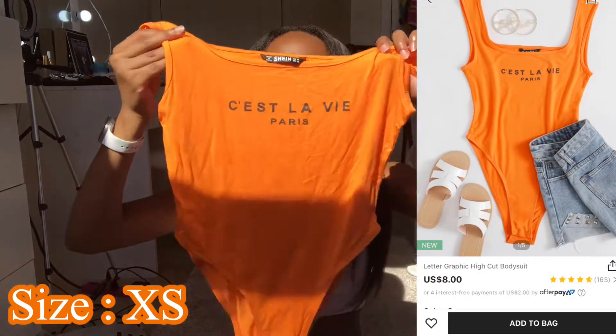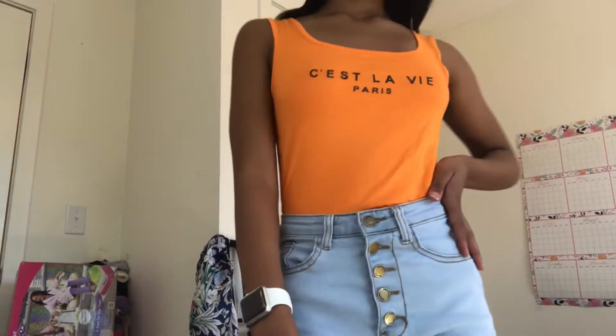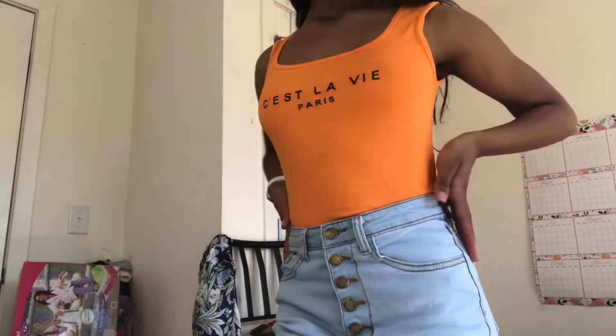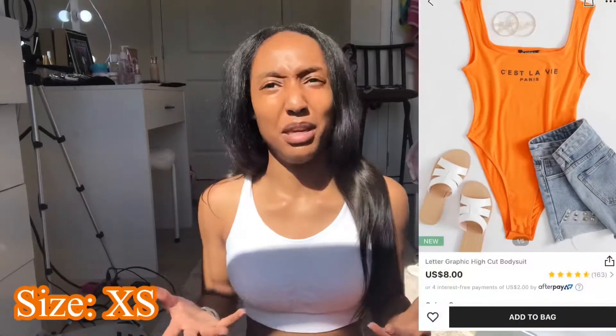Next, what I picked up was this orange bodysuit. It says something in French — I don't speak French, but I think it says 'C'est la vie' or something. It's so cute! I love this bodysuit a lot. I like the way it fits, it's just that in the front you'd definitely have to wear a bra with this, especially if you've got bigger boobs than me. I'm gonna still keep it because I can find an outfit to wear with it — I love the color.